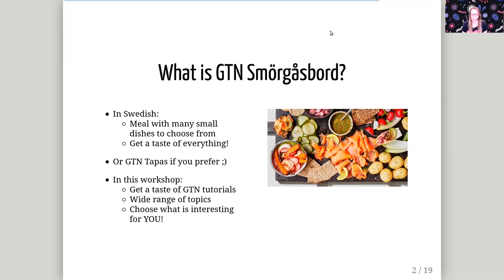What this means for this workshop is that during this week you will be able to get a taste of all the different GTN tutorials that are available. We have tutorials on a wide range of topics, and you can choose which are interesting for you to follow and which you'd rather skip.